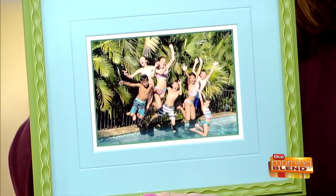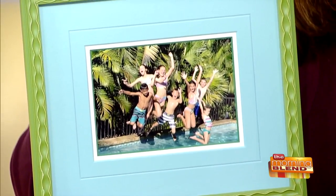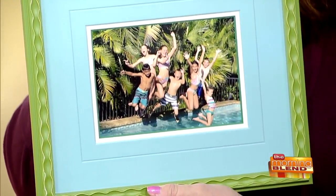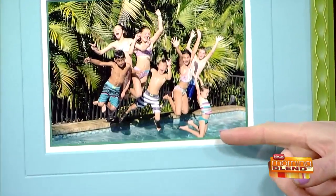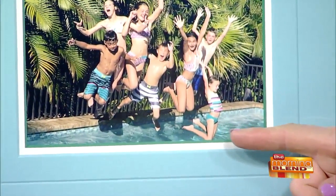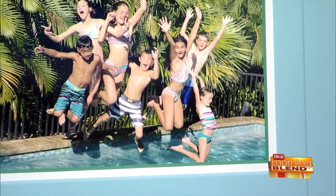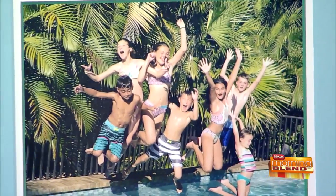A huge shout out today to our friends at The Great Frame-Up of Whitefish Bay — they do a phenomenal job. Look at the way down here, she was like, I'm going in first, nobody's landing on me. That's so cute, but to get that action photo all perfectly timed like that!